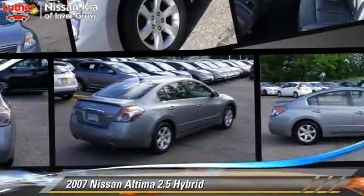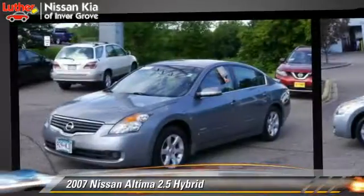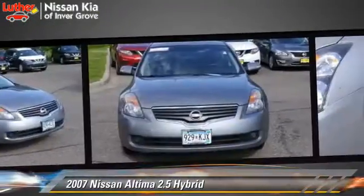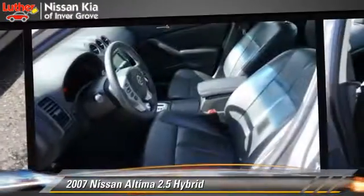The 2007 Nissan Altima Hybrid, powered by a 2.5-liter four-cylinder engine with an automatic transmission. This vehicle gets up to 34 miles per gallon. This Nissan features cruise control,